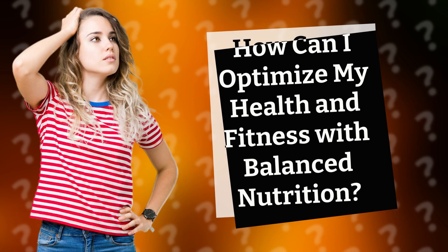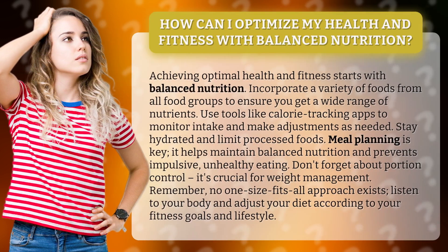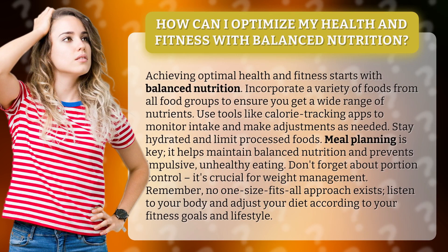How can I optimize my health and fitness with balanced nutrition? Achieving optimal health and fitness starts with balanced nutrition. Incorporate a variety of foods from all food groups to ensure you get a wide range of nutrients. Use tools like calorie tracking apps to monitor intake and make adjustments as needed. Stay hydrated and limit processed foods.